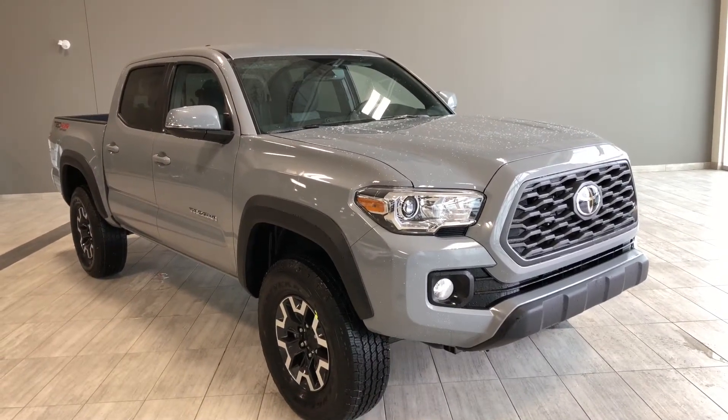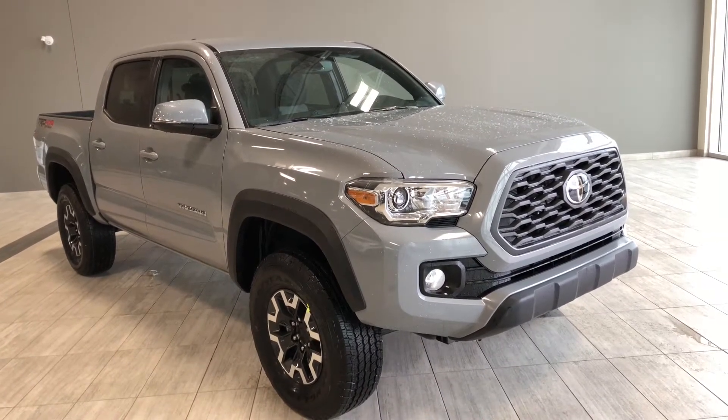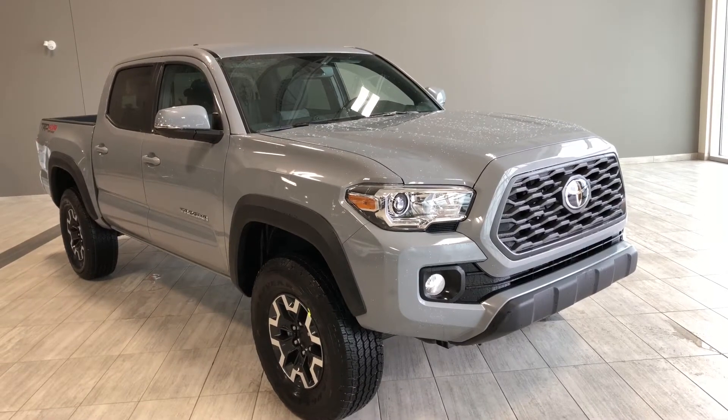Hello, welcome to another video walkaround. My name is Christian. Today we're going to be looking at a 2020 Toyota Tacoma 4x4 double cab TRD Off-Road short box. This is a five-passenger pickup truck in cement gray, and under the hood you'll find a 3.5-liter V6 driving on 16-inch wheels.